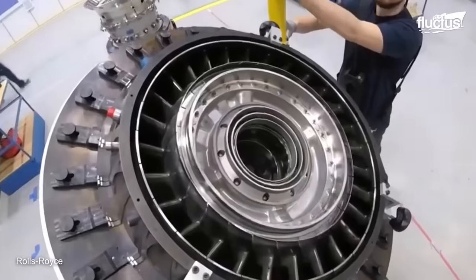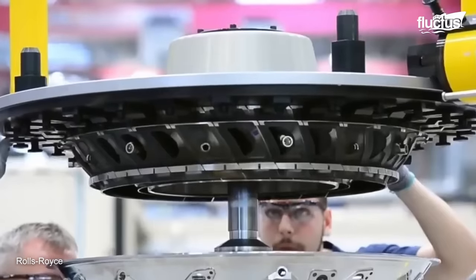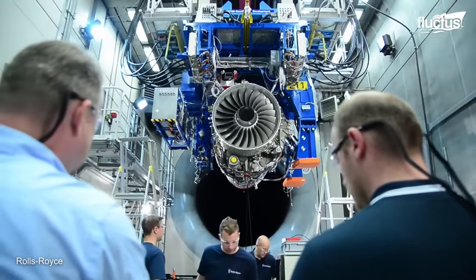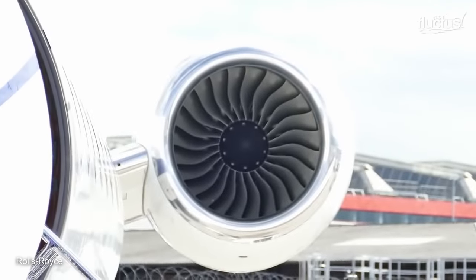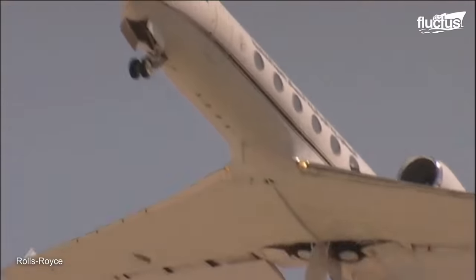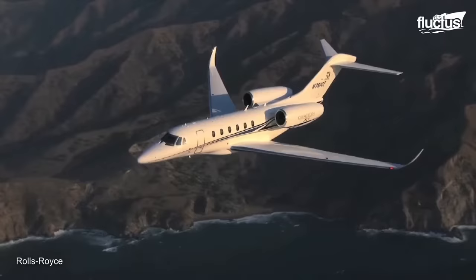At Rolls-Royce, they are very proud of being selected by Dassault for their flagship product. The Pearl 15 engine has a thrust output of 15,000 pounds and features a highly efficient design that allows it to reduce fuel consumption and emissions while providing maximum power.